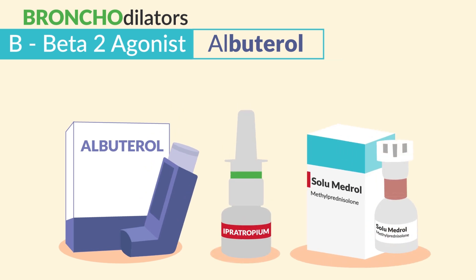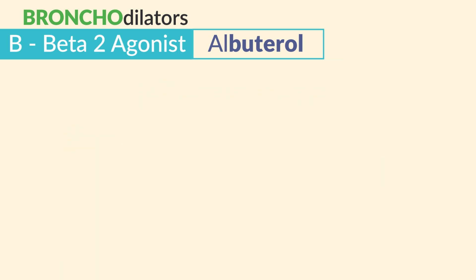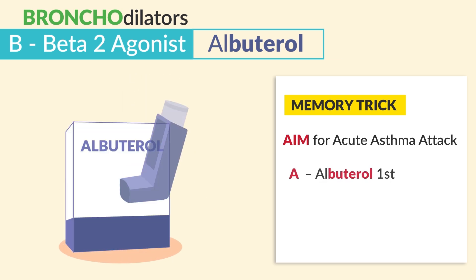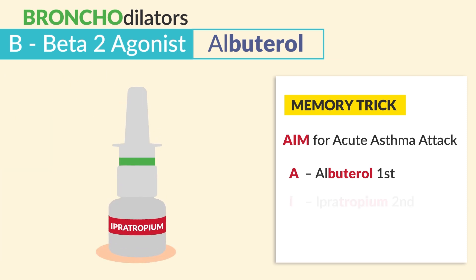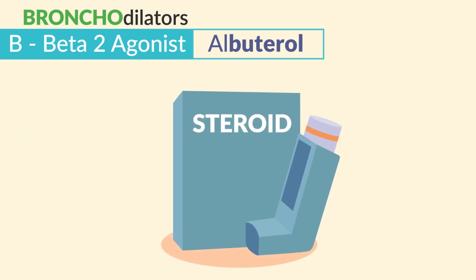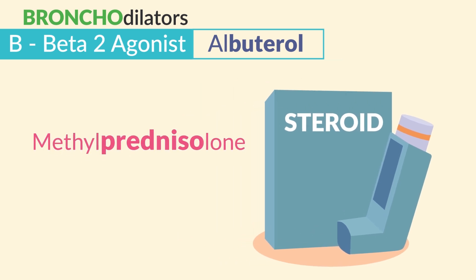During acute asthma attacks, we give three drugs, and sequence is key on the NCLEX. Use the memory trick AIM for the acute asthma attack. A for albuterol, always used first during brutal asthma — not salmeterol. I is for ipratropium, always used second. And M is for methylprednisolone, brand name Solu-Medrol, which is our steroid, always used last since steroids act so slow. It has the word prednisolone, which sounds like prednisone, so that's how you know it's a steroid.